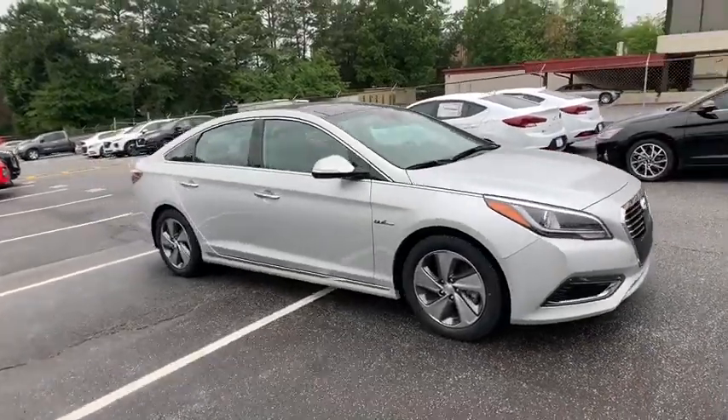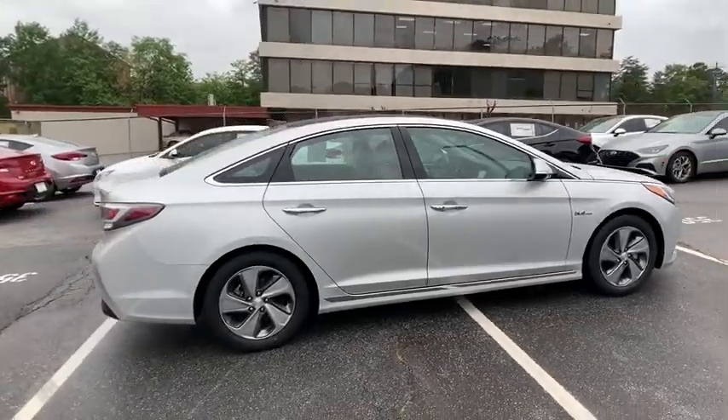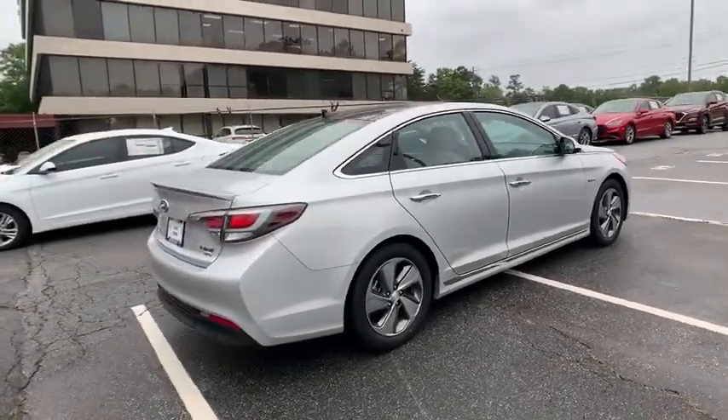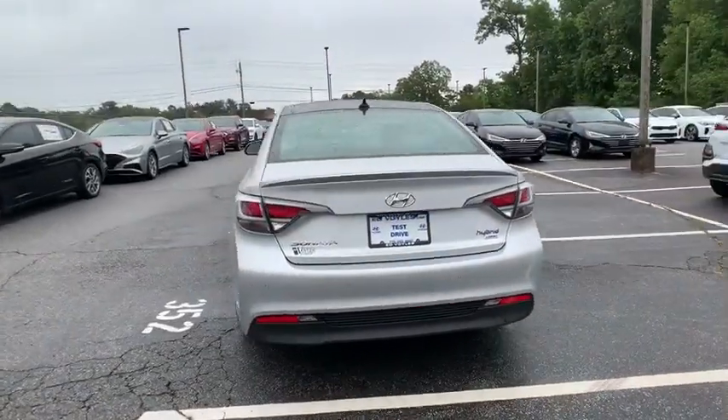Make a great choice today with the 2016 Hyundai Sonata Hybrid. This all-new hybrid has all the style and premiums you expect in a Sonata, along with 37 city, 39 highway MPG.